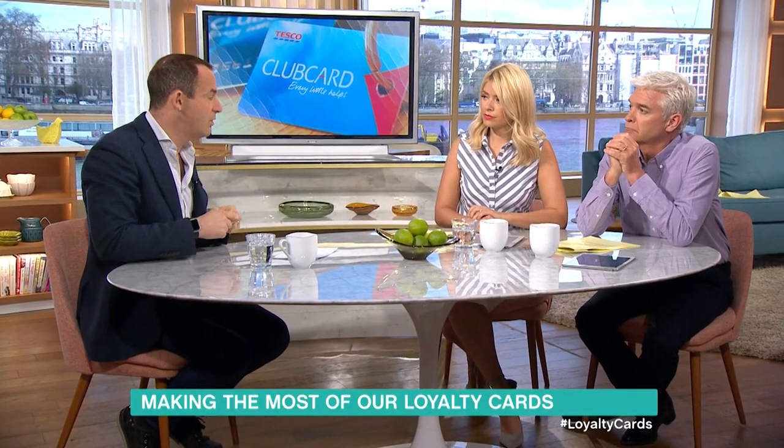Tesco has a Boost scheme where you can convert £10 in Tesco vouchers into up to £40 worth of rewards on things like train tickets — that's £20 worth — or days out. And also in May, it'll be doing its in-store Boost, starting on the 16th of May, where in select departments you can convert £5 into £10.